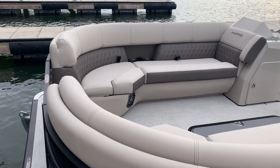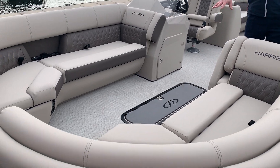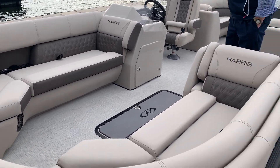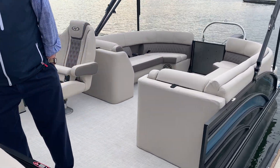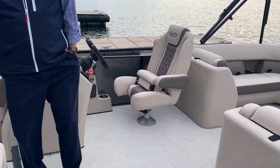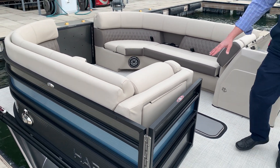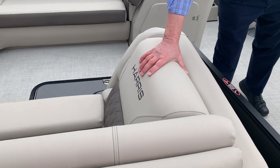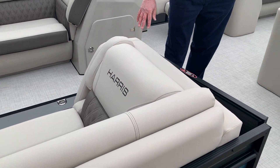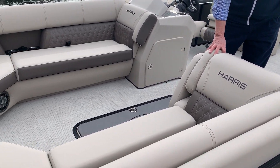This is a center walk-through plan, so you've got a traditional walk-through all the way to the back with lots of seating. This one comes with an optional upgraded pillow-top French gray upholstery — it's buttery smooth. Everybody that sees it wants to have it.